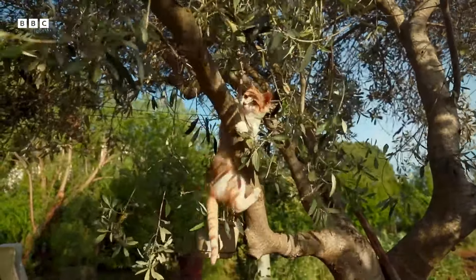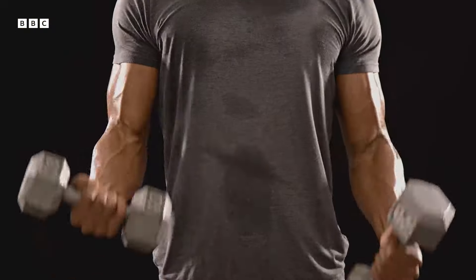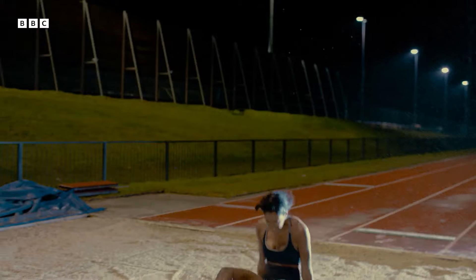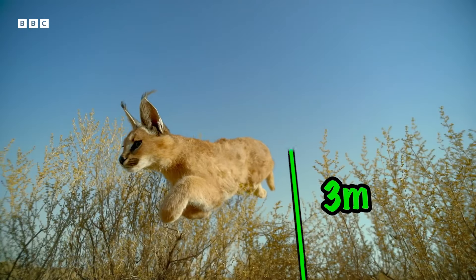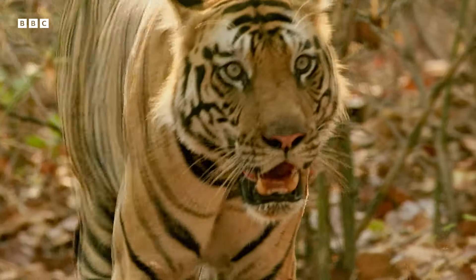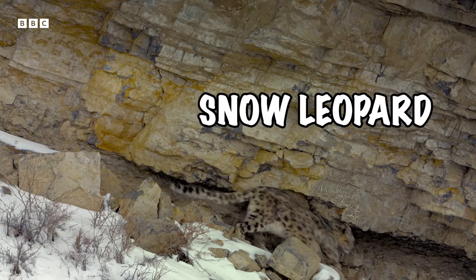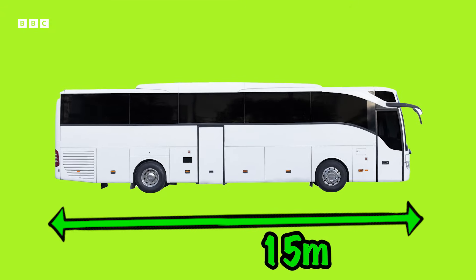Onto our first specialist skill: jumping. Big cats have muscle fibers that are three times more powerful than a human's, which helps them to achieve some enormous leaps. There's the mighty Caracal that can jump three meters into the air — that's taller than a very tall basketball player. Lions and tigers can leap up to 10 meters in one go, that's longer than the length of three vans. But the ultimate title goes to snow leopards, that have been recorded jumping up to 15 meters — that's longer than a bus.